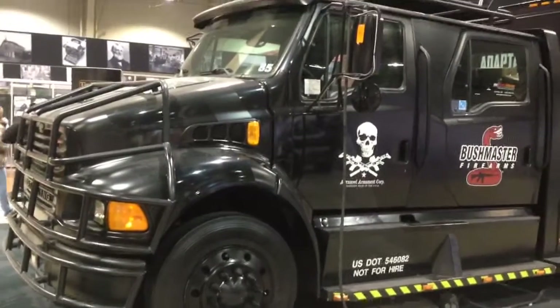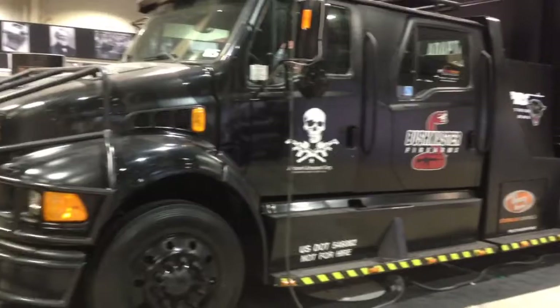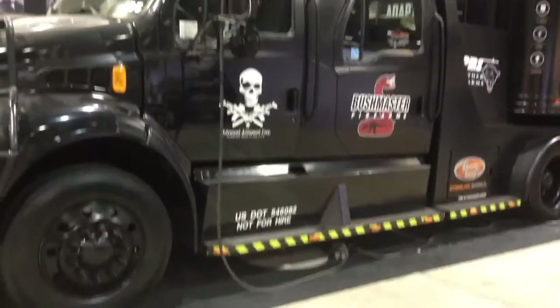Hey guys, check this awesome truck I just found. It's like Mad Max. Check it out.